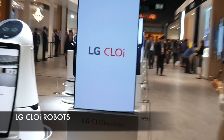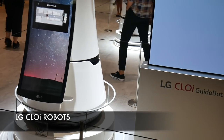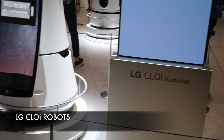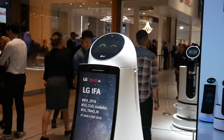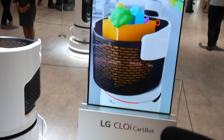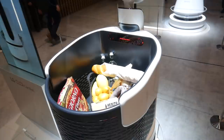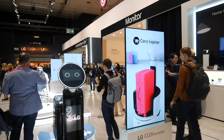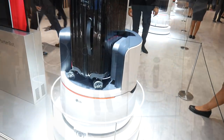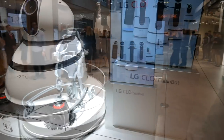Moving on to LG's robots — here we have a range of robots called Chloe. First one, the guide bot for airports, designed to assist passengers with their flights, guiding them to gates and lots more. There's also the cart bot with a shopping trolley integrated to assist you in your shopping spree, a porta bot to handle your luggage, and a few other interesting bots including the suit bot and the cleaning bot.